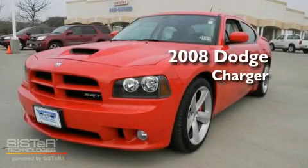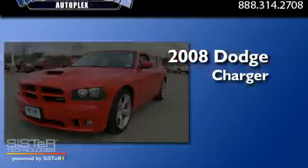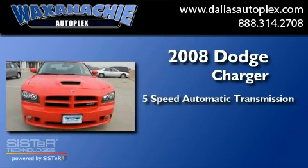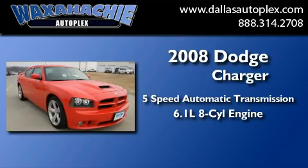This is a 2008 Dodge Charger. This four-door sedan has a five-speed automatic transmission and a 6.1 liter V8.